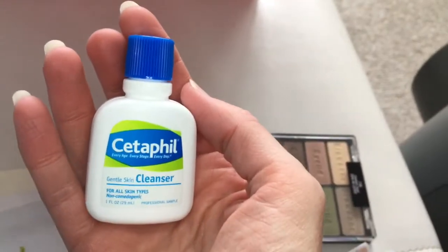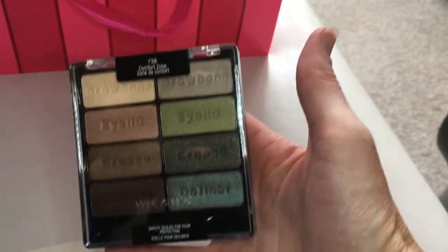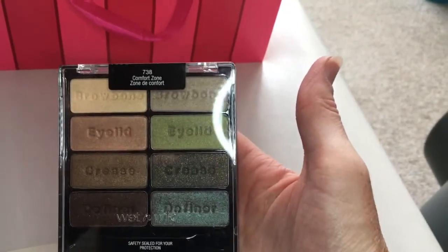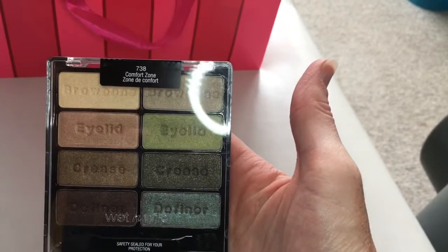Cetaphil Cleanser Deluxe Size. Nice little palette from Wet n Wild — beautiful green and neutral tones. You can rock this definitely any time of the year. Very nice for spring, I thought.